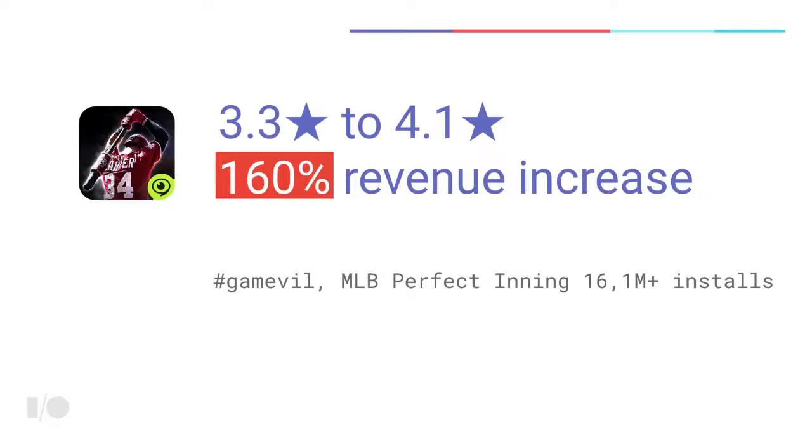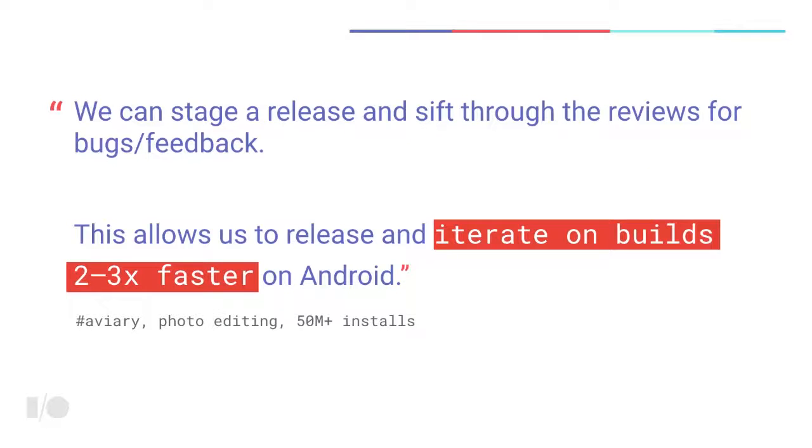Gameville, a popular game studio, focused on improving the quality of one of their apps from 3.3 stars to 4.1 stars, and over the same period their revenue increased by 160%. Aviary tells us it's never too early to start collecting feedback from your users, even when your app is still in development, because it can have a significant impact on your development speed, iteration speed, and how quickly you can launch your app in production.